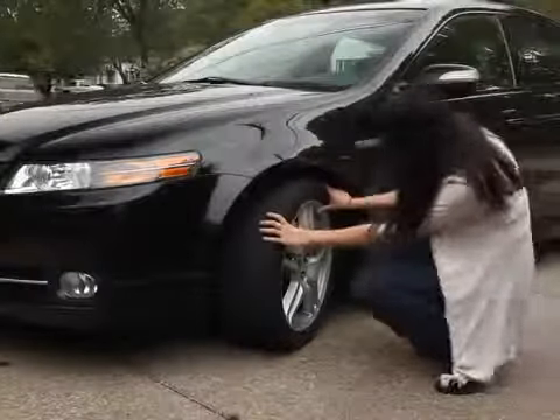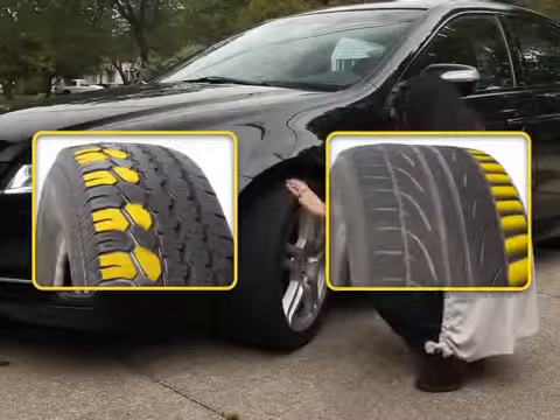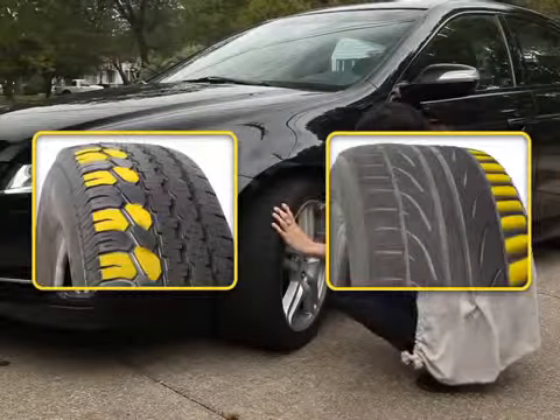Now take a look at your tires. Has tread wear accelerated in recent months? Are there signs of cupping or feathering on the outer edges of the tread? These can often be attributed in part to worn shocks and struts.